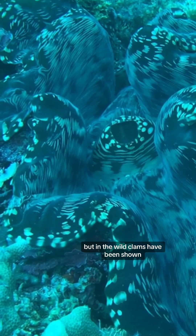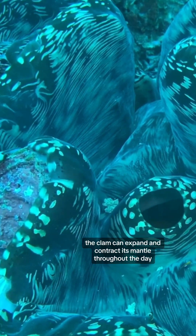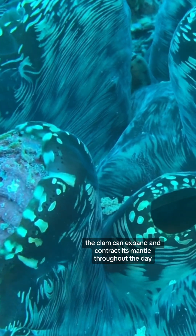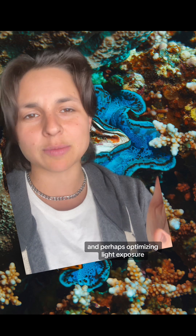But in the wild, clams have been shown to have more than 60% efficiency. And the researchers think this is because the clam can expand and contract its mantle throughout the day, changing the distances between the columns and perhaps optimizing light exposure.